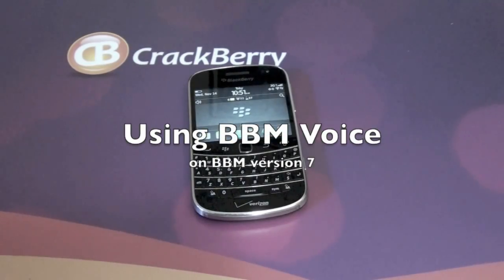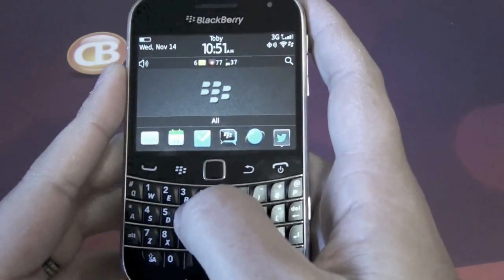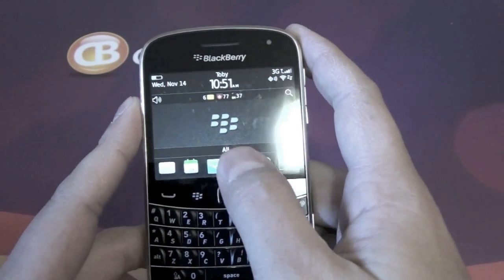Hi everyone, Adam here for CrackBerry.com. Today we're going to check out a brand new version of BlackBerry Messenger. This is BlackBerry Messenger version 7.